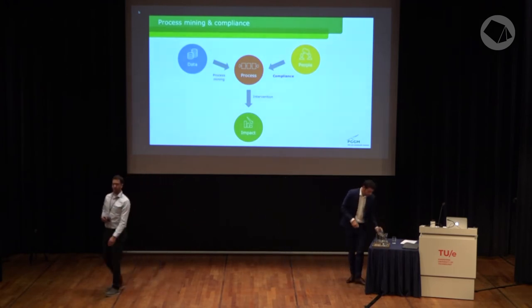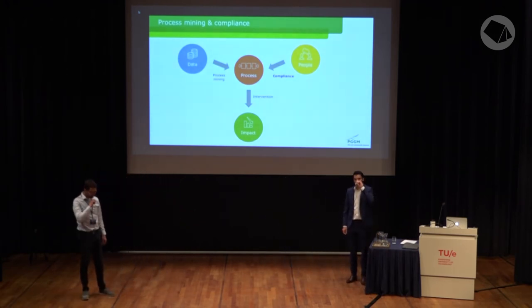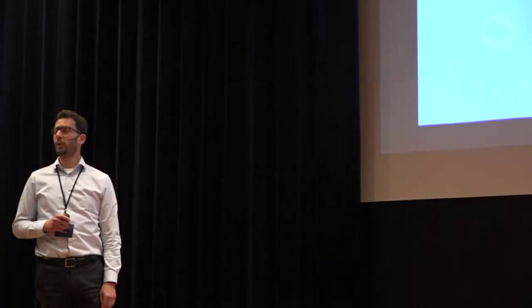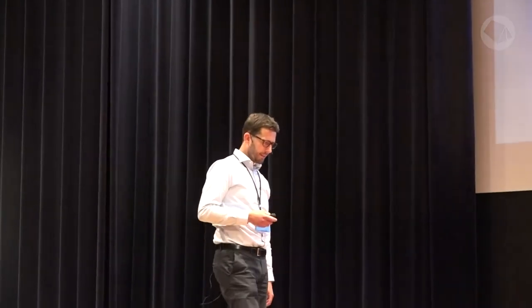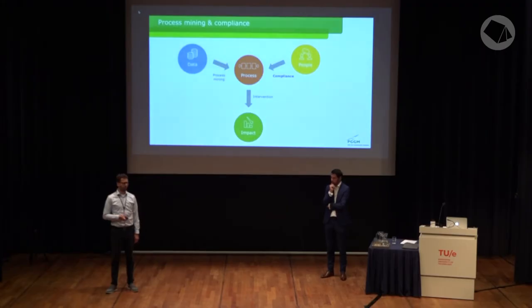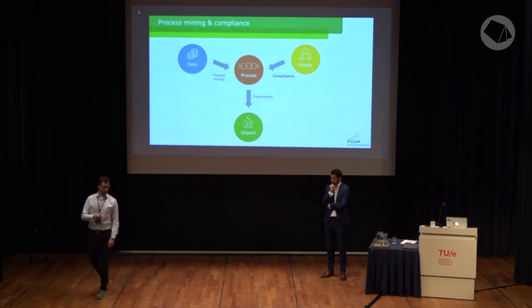Process mining and compliance. PGGM is responsible for the pension administration of several pension funds — our clients — and these clients want assurance that our processes are in control. We provide an assurance report according to the assurance standards for pension funds, which includes our control framework. Reports are provided per client.